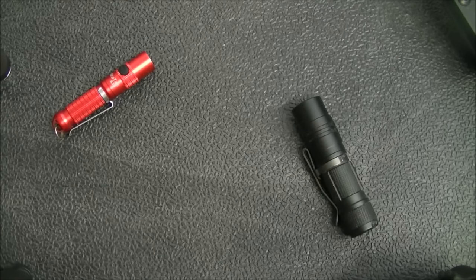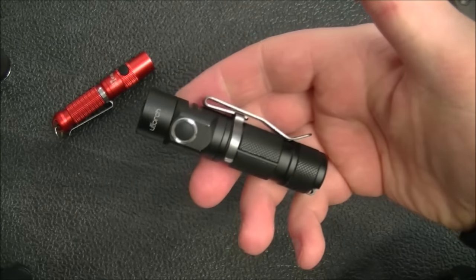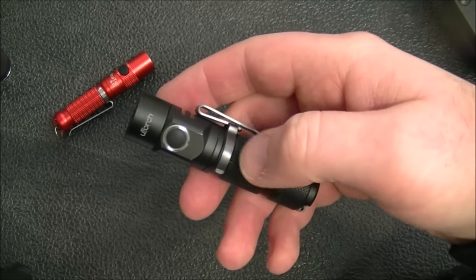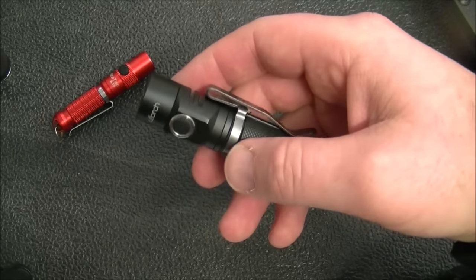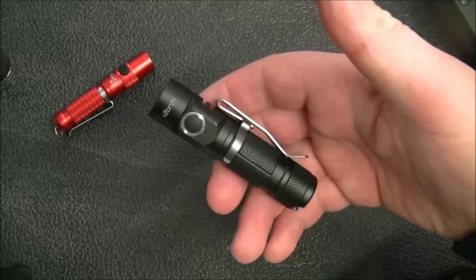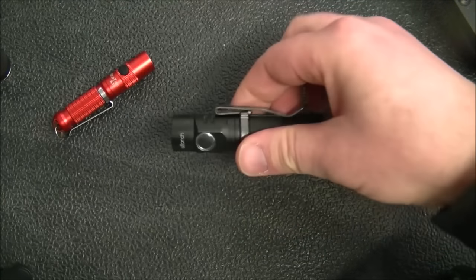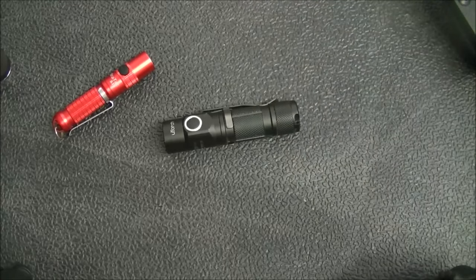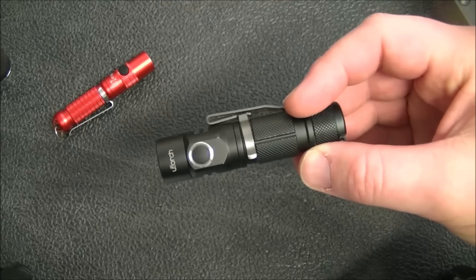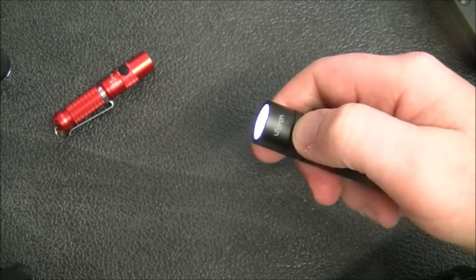Finally, on the cheaper end of the scale but still a pretty good light, this is the U-Torch, again from Gear Best. I'll put a link with a discount code — I haven't reviewed it yet but will in the next few weeks. It takes double-A batteries so you'll have no issue finding batteries, and it has multiple brightness settings: super low, medium, and high.